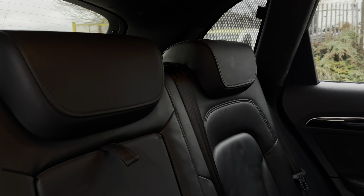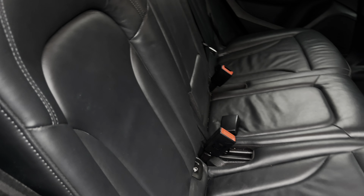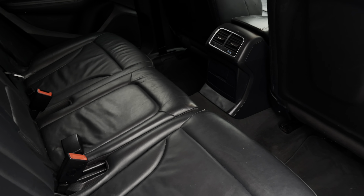Moving inside to the rear of the vehicle now, we can see the full leather seats on offer. These do come equipped with ISOFIX points and a central armrest, should you need to use them.